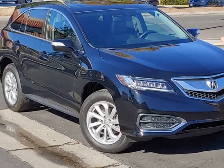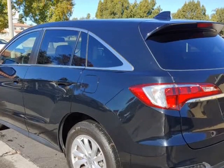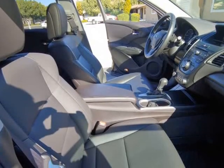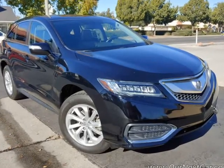This 2017 Acura RDX is brought to you by Our Next Car Incorporated. Bumper-to-bumper warranty, dual leather heated power seats, dual LED headlights, LED tail lights, sunroof, fogs, and backup camera.